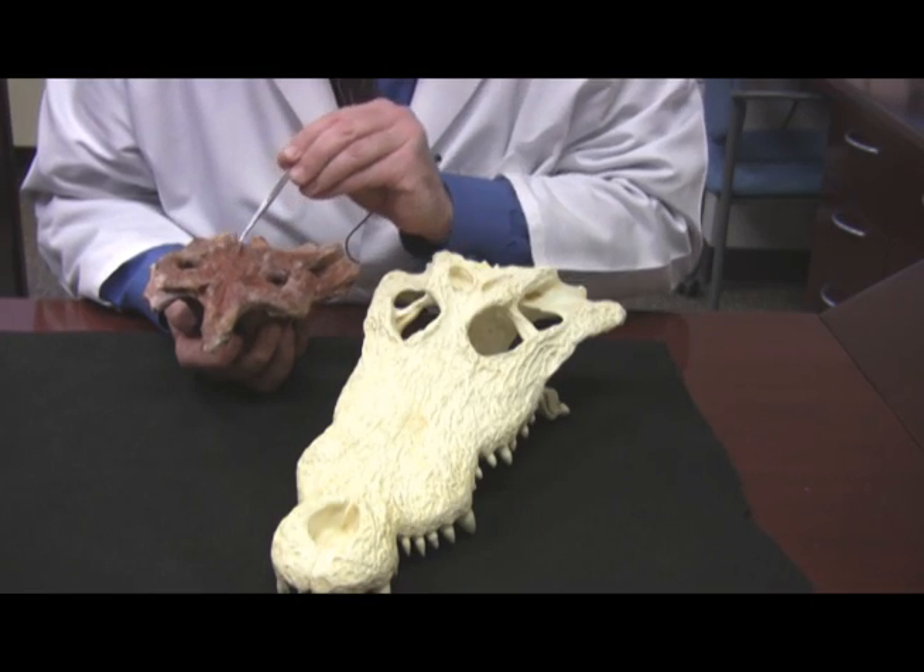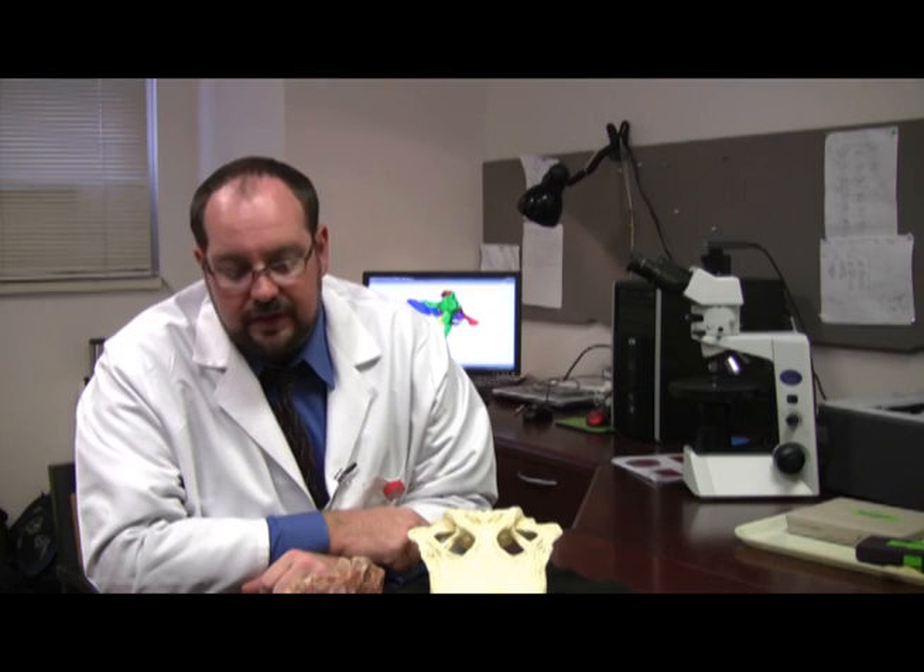Holliday believes shield crocs used their eye spots in territorial displays. We've seen in today's crocs that they like to raise their heads out of the water to show off to either females or perhaps other males encroaching on their territory. We think that this added eye spot may have served as a display structure in that manner.